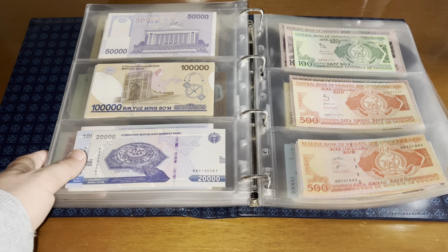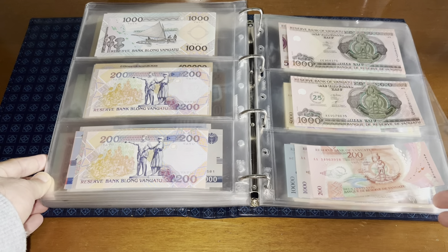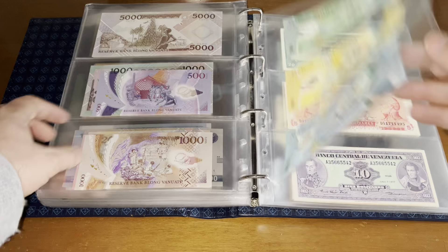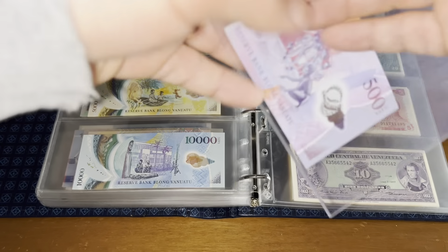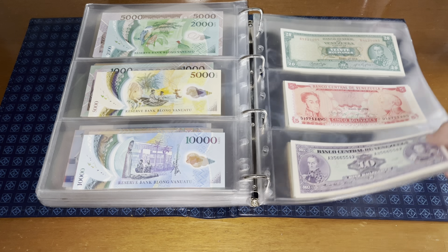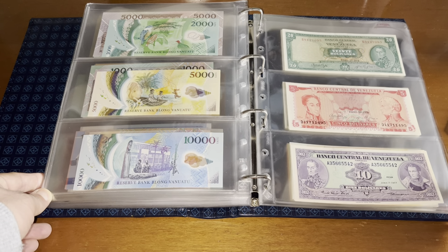Then we go to letter V with Vanuatu. All very similar in Vanuatu, with the latest polymers — not complete but almost. Also here this one which didn't have space yet in the album.